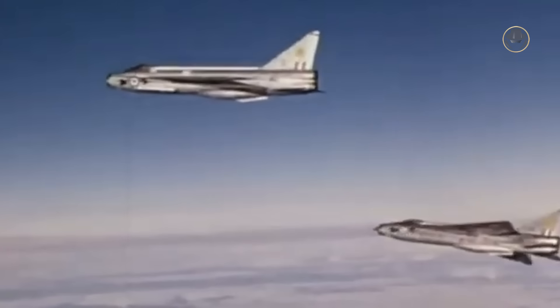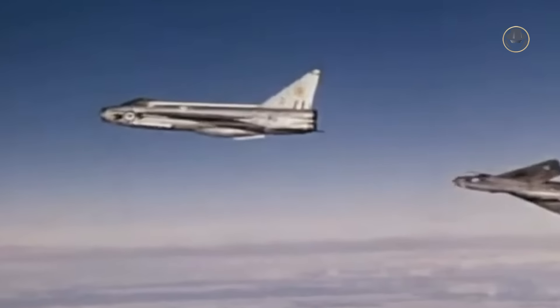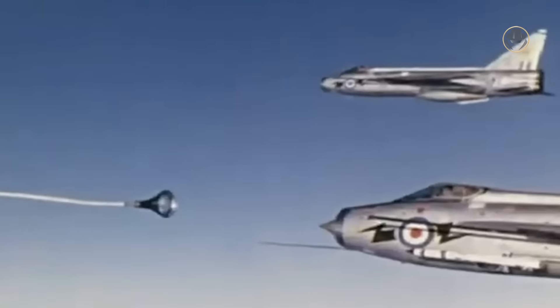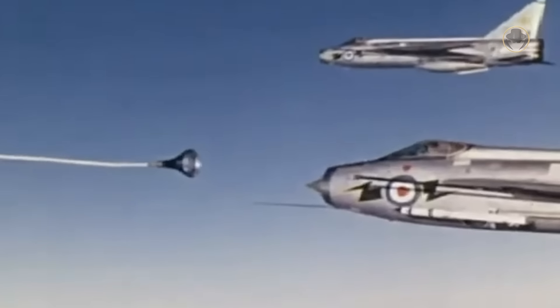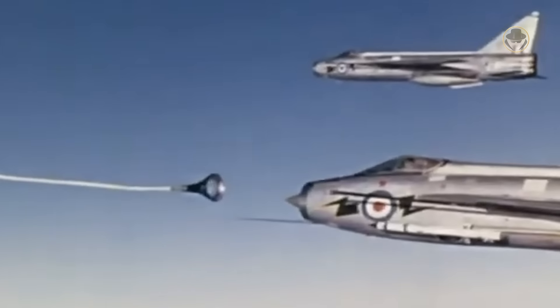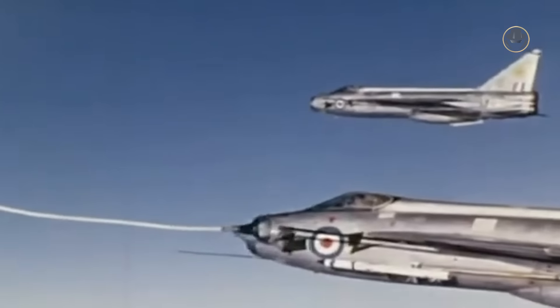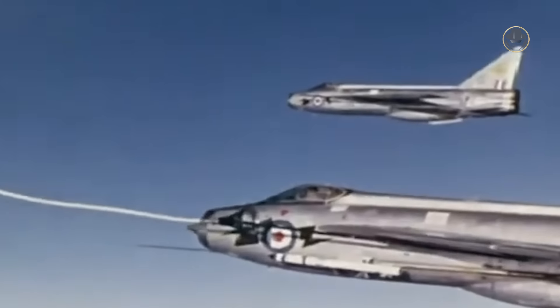The English Electric Lightning is one of the most intriguing combat jets of the First Cold War. It was ugly as hell, but also heavenly charming. This fighter was extraordinary in every way. Today, we are investigating the Lightning, the first and last purely British Mk2 combat jet.